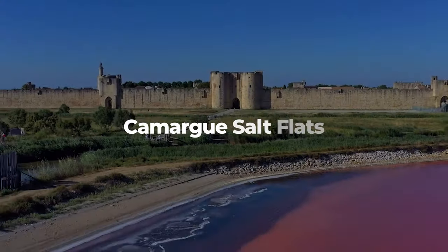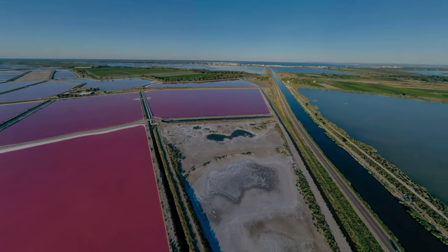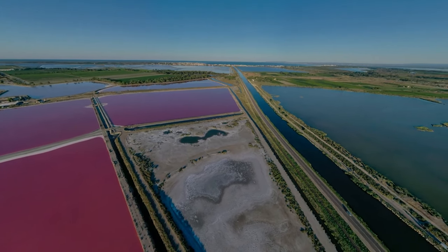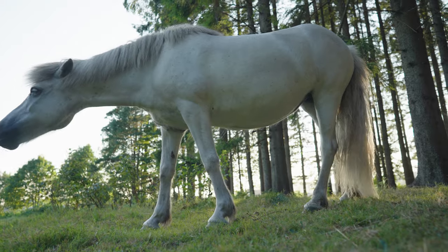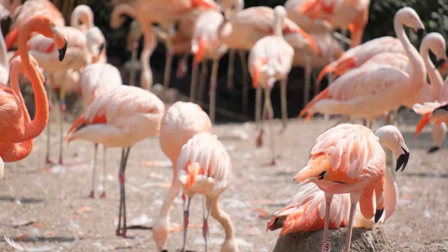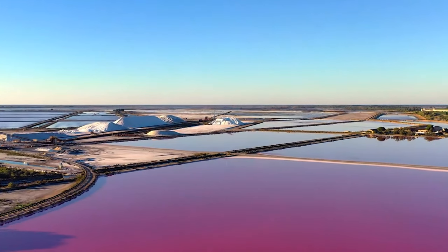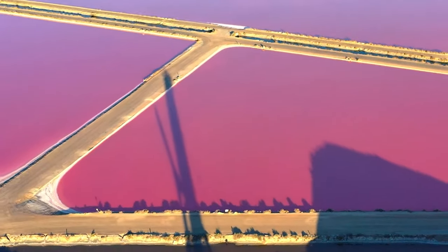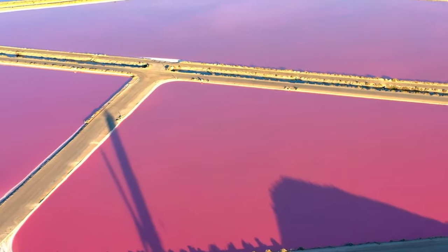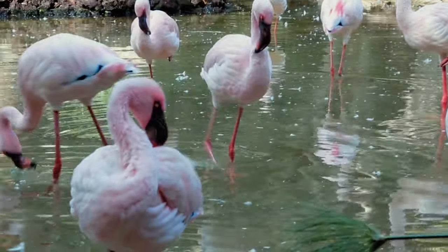Camargue Salt Flats. The second natural wonder is the Camargue Salt Flats, a unique wetland area in the south of France. The Camargue is home to a variety of wildlife, including white horses, black bulls, and pink flamingos. But what makes it truly special is the colour of the water — a vivid pink hue caused by a microscopic algae that thrives in the salty environment. The algae also give the flamingos their distinctive colour, as they feed on the brine shrimp that live in the water.